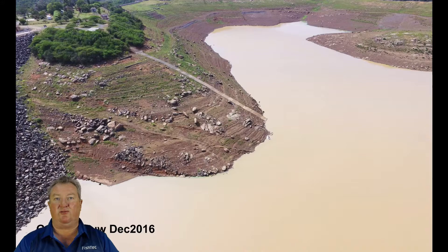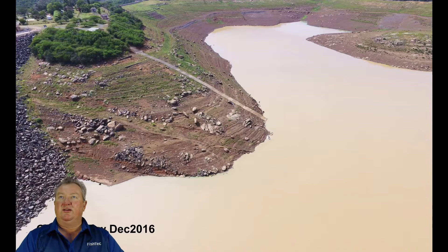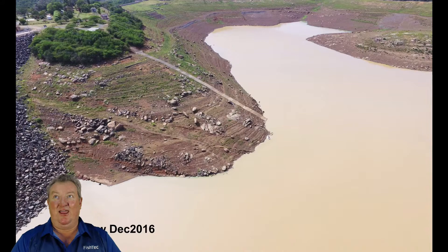As you can see behind me here, this is an aerial photograph I took with a drone in 2016 when the dam was down at about 20-21 percent. If you look over my left shoulder up there, you'll see at the end of the slipway there's a tiny little dot - that's my boat. That'll give you a perspective of how low the dam was in 2016 at 21 percent. Those big rocks and boulders - those are not pebbles, those are serious boulders.